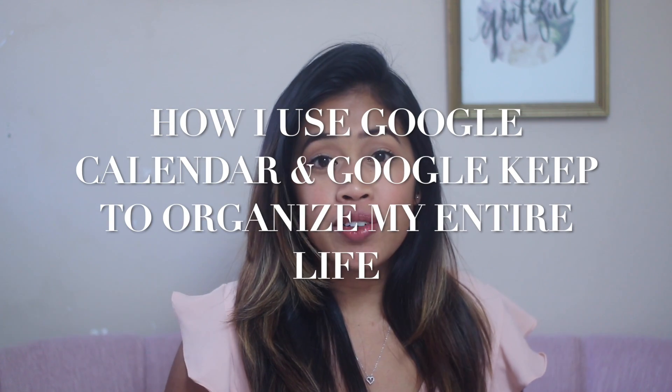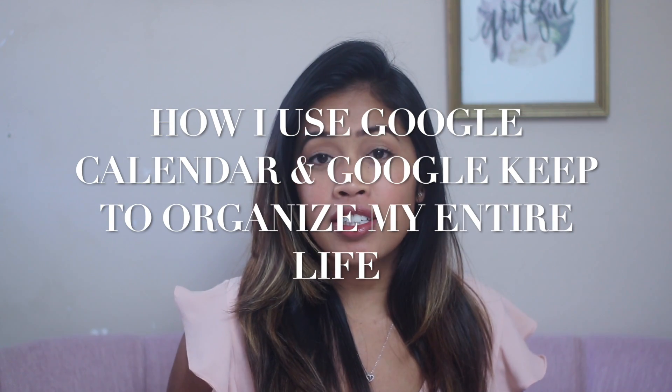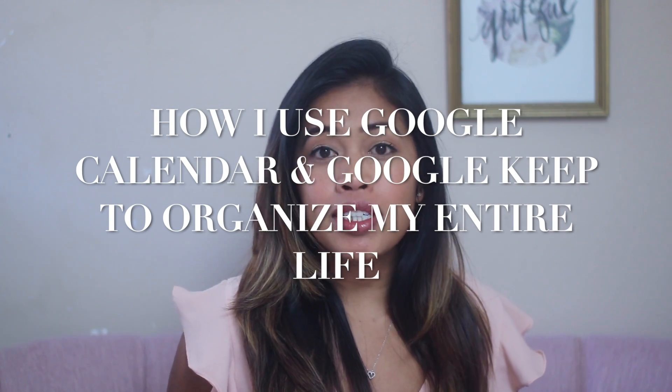Hey guys, so in this video I'm going to be showing you guys how I use Google Calendar and Google Keep to manage my tasks and organize my entire life.